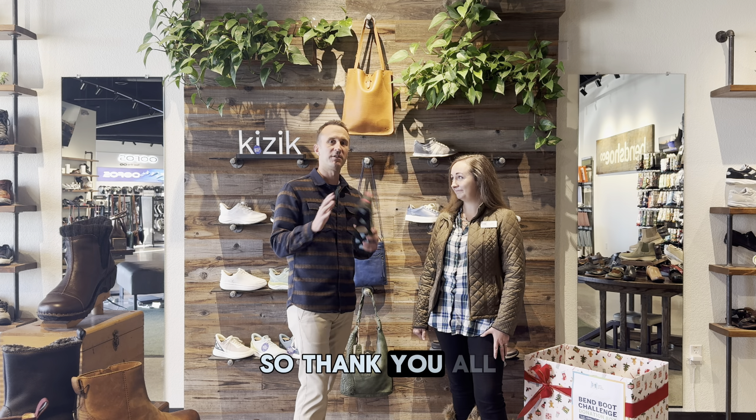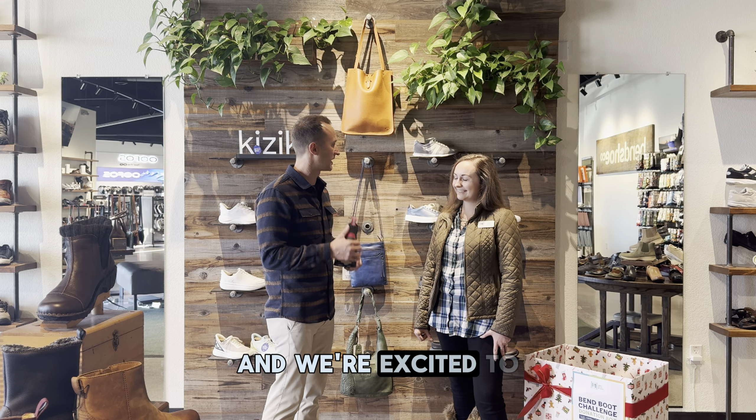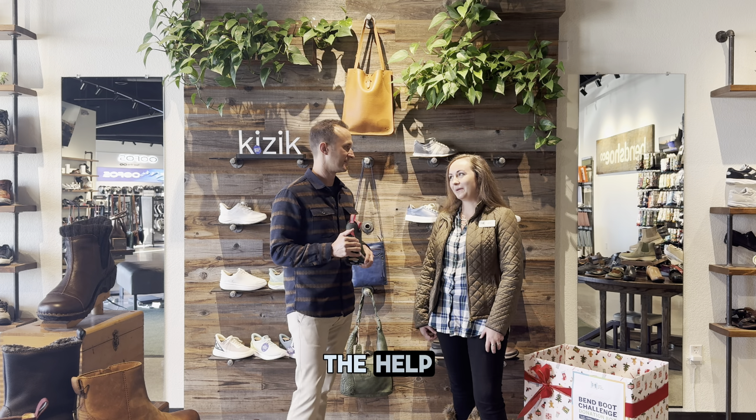Sounds great. So thank you all for tuning in. Kelsey, thank you for joining us here and sharing a little bit about the program and we're excited to help you out again this year. We're thrilled to have the help. Thanks, Ryan. Thank you.